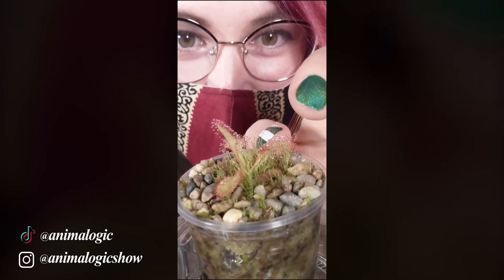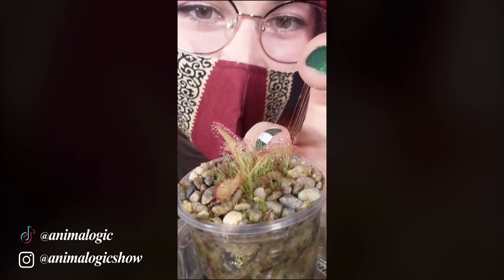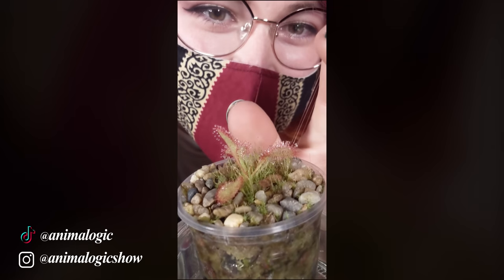It's so sticky — oh my god, do you see that? It's stretching like spider silk. This is incredible.